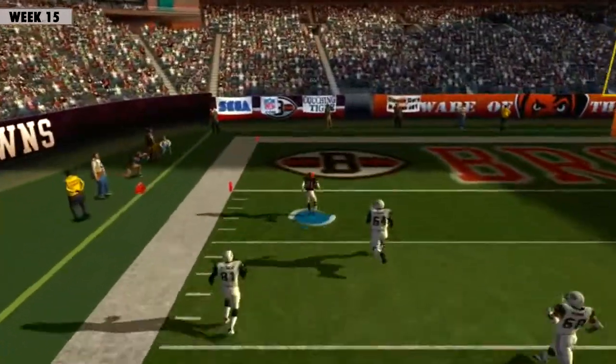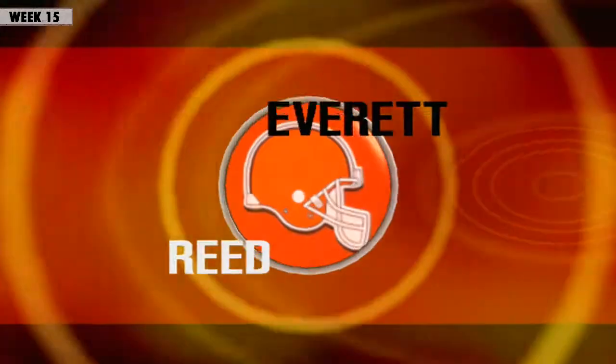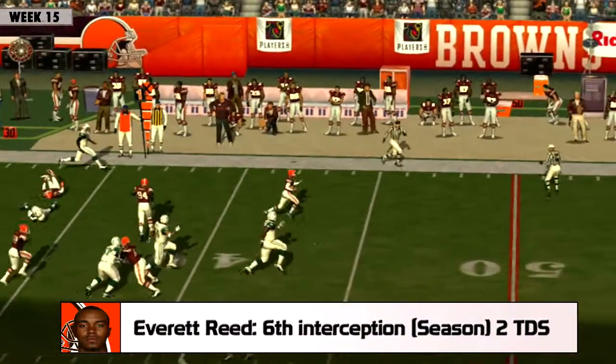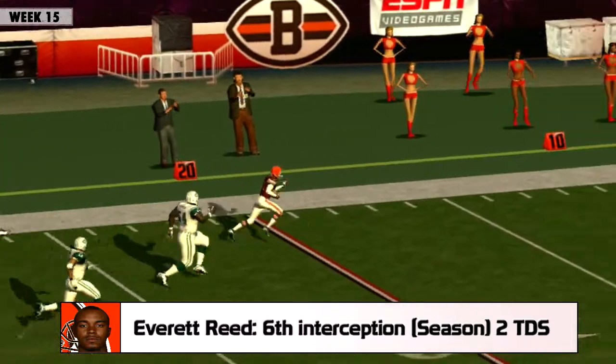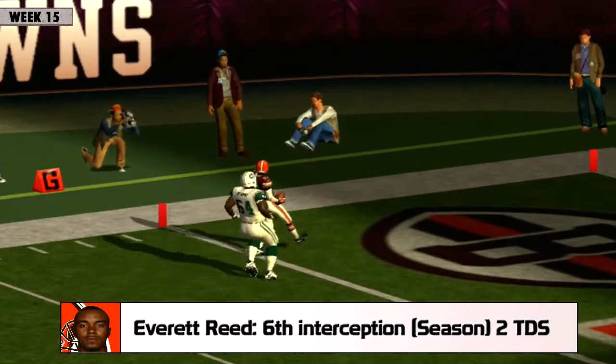Pennington throws a heater to the right sideline and it's intercepted! Reed picks off the ball and he's going all the way. Nobody can stop him. I hope his mom's got the VCR going. Peter, you couldn't ask for more from him today.